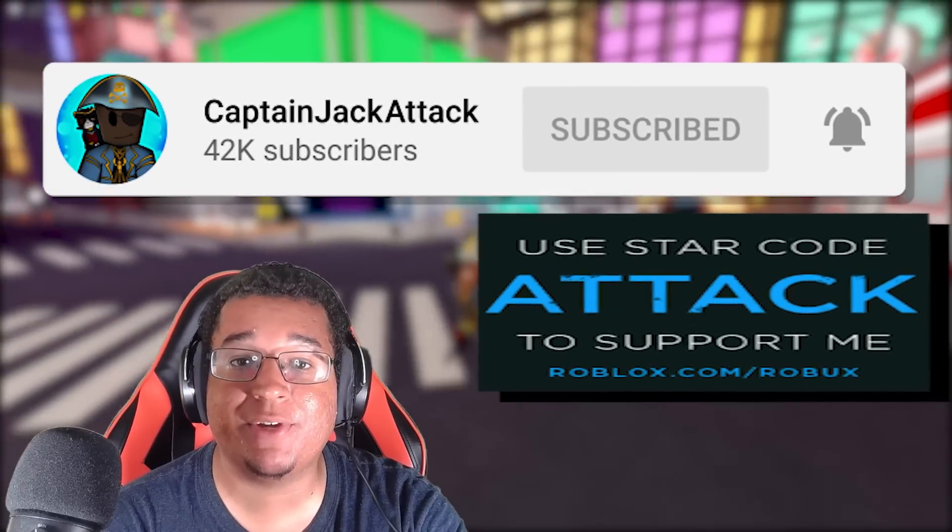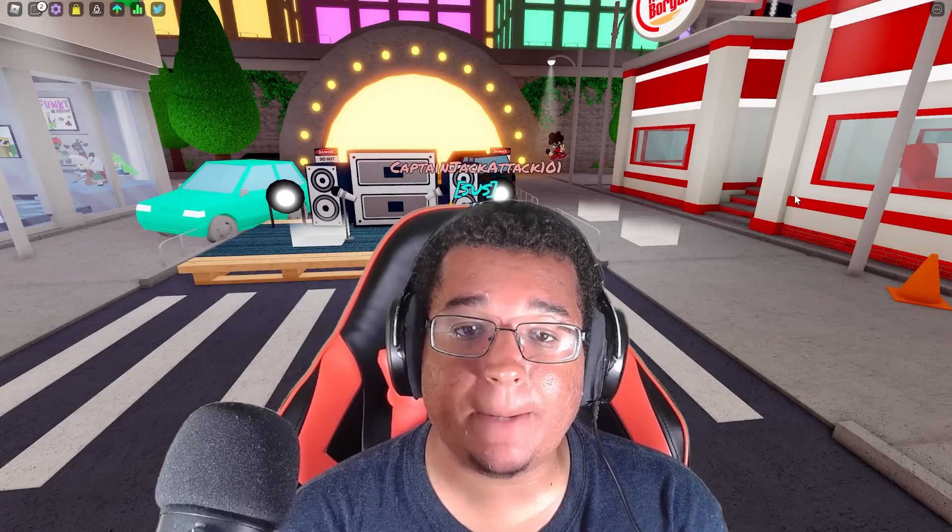Smash like, subscribe, and let's see what we got. But before we check out the update, I do want to go over today's sponsor of the video.